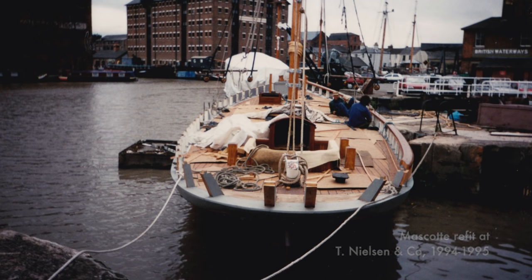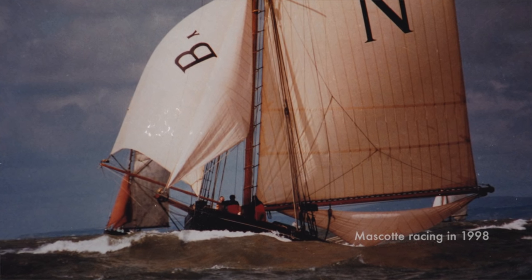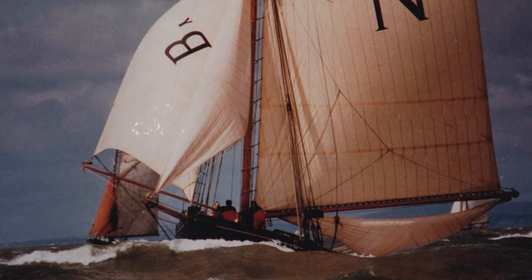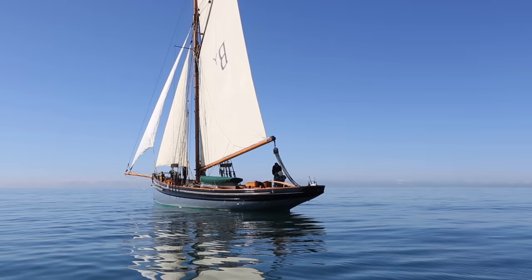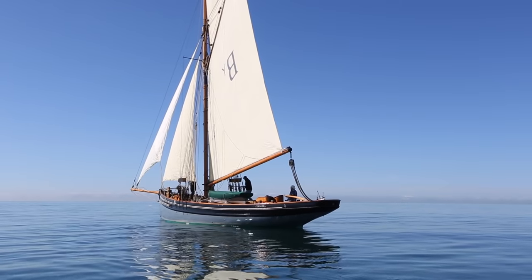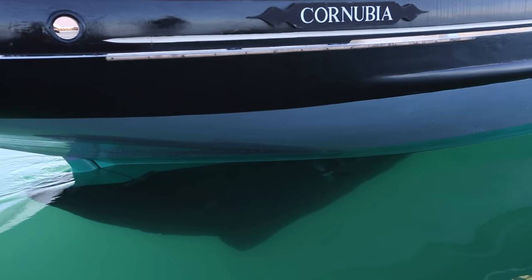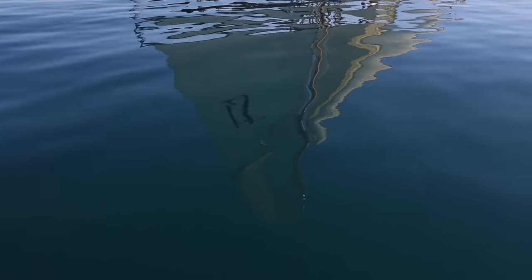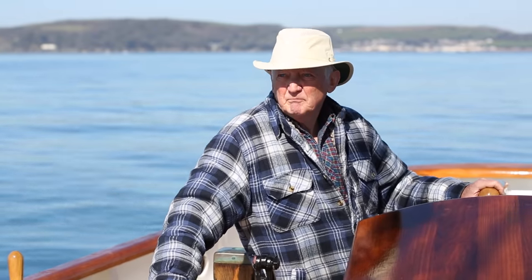I sailed her around the Bristol Channel for 16 years or so. During which time the Cornubia came on the market and the shipyard directors and I decided that she was a famous ship — she was then called the Hurter, owned by Tom Cunliffe, a very well-known vessel. So we thought that would be a good object for restoration. We put an offer in and lo and behold at auction we were successful — we bought her.